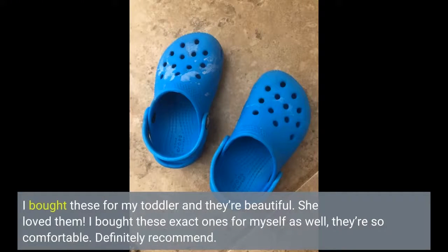I bought these for my toddler and they're beautiful. She loved them. I bought these exact ones for myself as well — they're so comfortable. Definitely recommend.